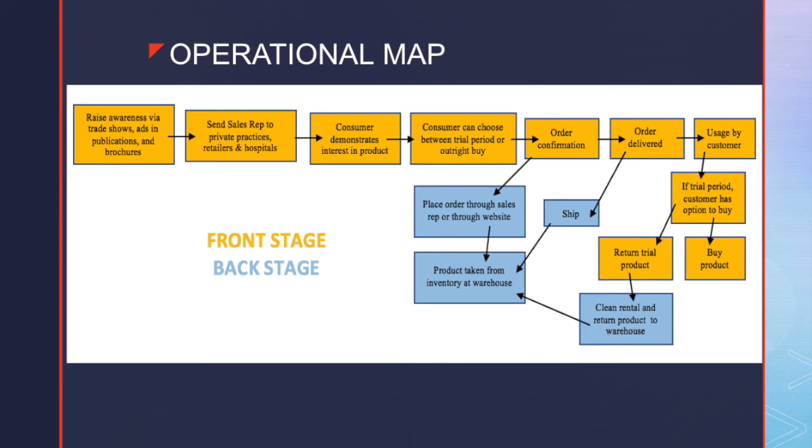There is both a front stage and a back stage to our operations plan. The front stage includes first raising awareness via trade shows, publications, and brochures. We will then send sales reps to private practices, retailers, and hospitals. The consumer will demonstrate interest in our product, then choose between a trial period or an outright buy, followed by an order confirmation and delivery. If a trial period customer chooses to buy, they can purchase the product or return it. The back stage includes shipping, placing the order through a sales rep or website, the product being taken from inventory or warehouse, and the clean rental return of the product to the warehouse.